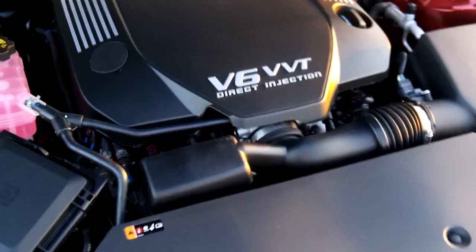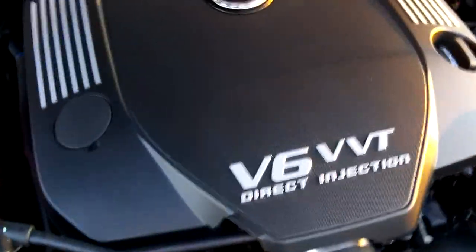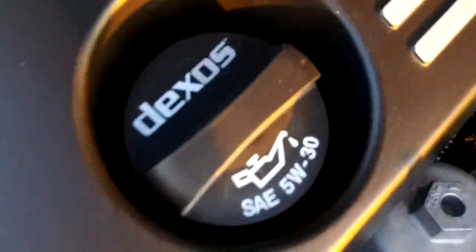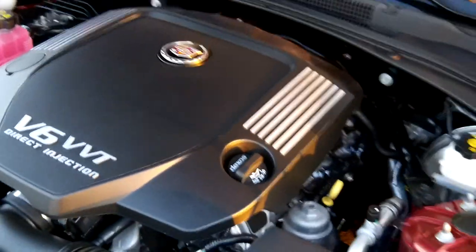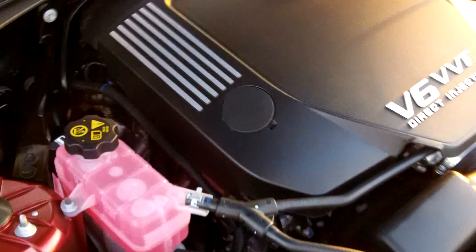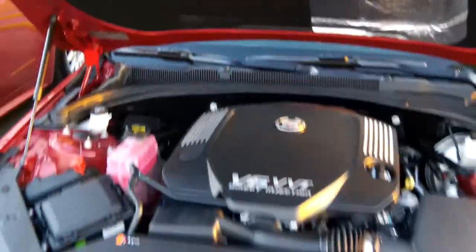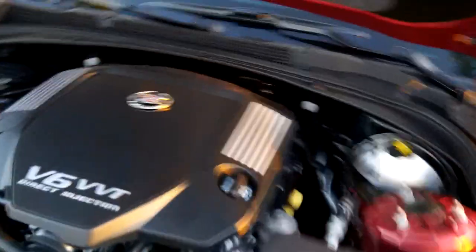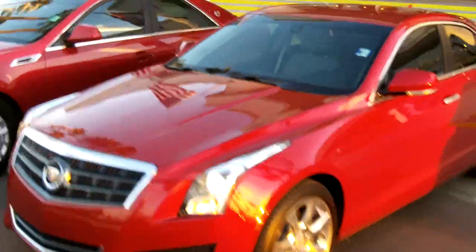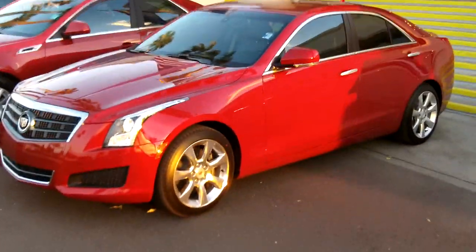Under the hood you have the 3.6 liter VVT direct injection engine. Nexos Oil is a hybrid synthetic oil — basically synthetic oil mixed with mineral oil — and you can get up to 15,000 miles between oil changes, especially with the computer monitoring. Though if you drive the car hard, you'll probably get around 5,000 miles; if you drive it easy, you'll get up to 15,000.